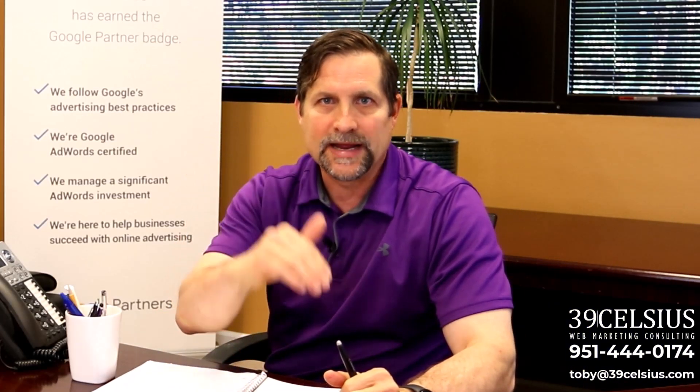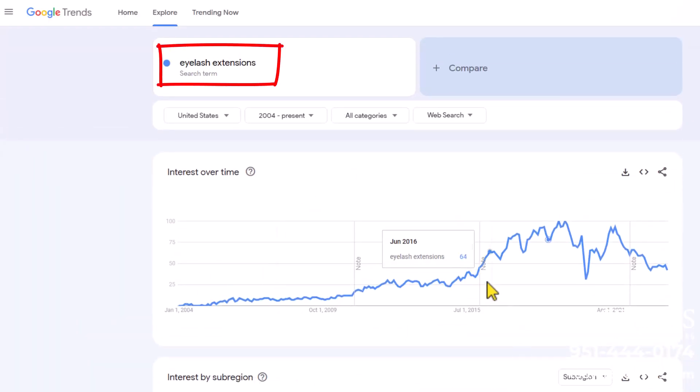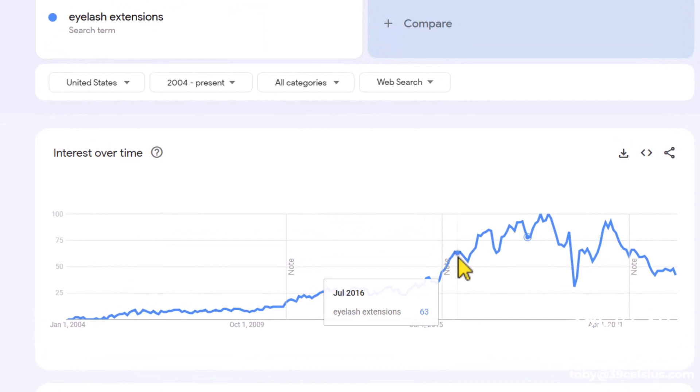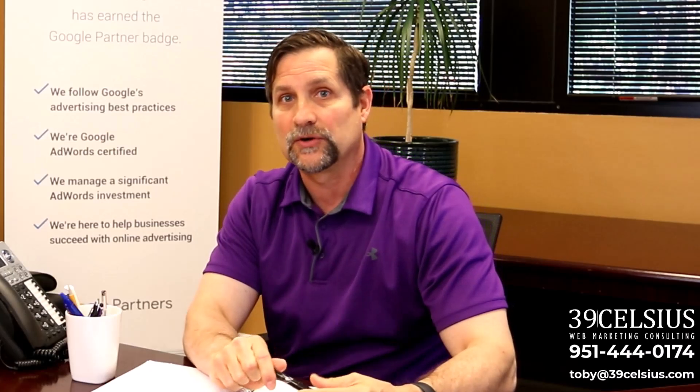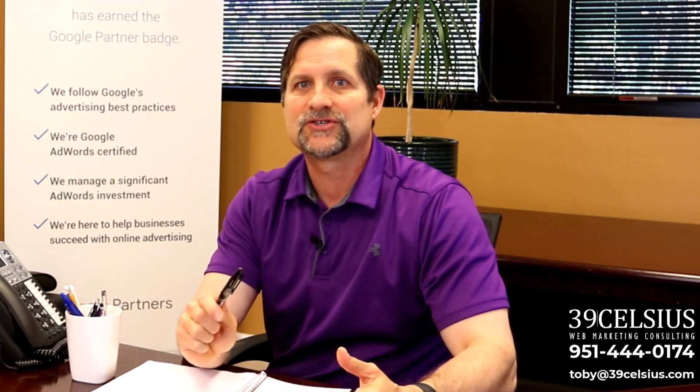For example, if you're in the beauty industry, you might notice eyelash extensions peak during summer months, as shown in this Google Trends chart. You can use this insight to plan your marketing campaigns and manage your inventory as you approach that period of the year.